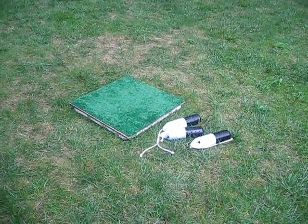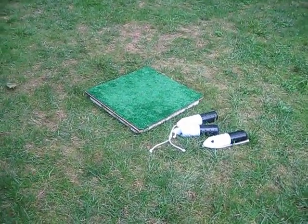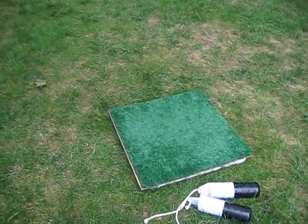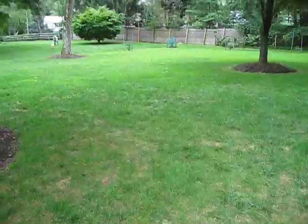Okay, so out for hunt training. And guess what? We started with four bumpers. Where is that other bumper? It got thrown.